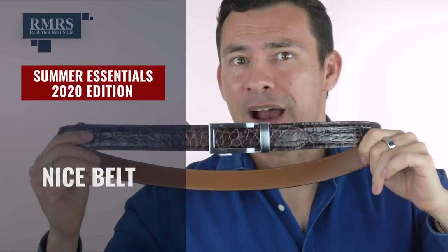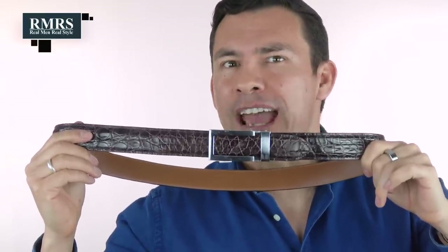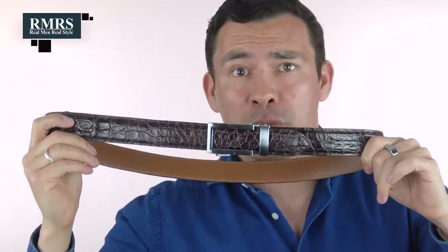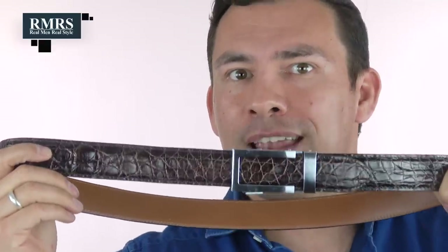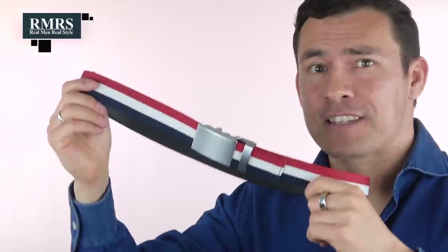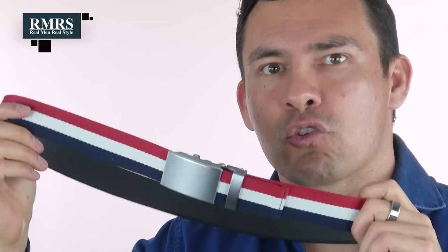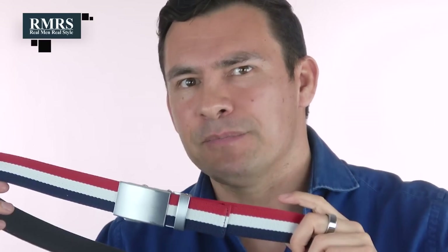Another accessory a lot of guys forget about is a nice belt. We all know your belt should match your shoes, but don't be afraid to have a little fun with it. Here we've got a crocodile-textured belt — great for a classy summer look when you want something that stands out even more than your shoes. And it doesn't have to always be about dressing up — it can be about having fun, like this patriotic design perfect for a Fourth of July party. Both these belts are from Anson Belt and Buckle — I'll link them in the description.